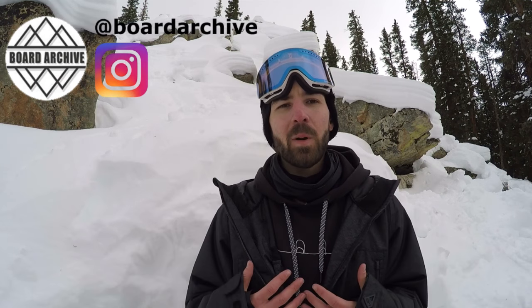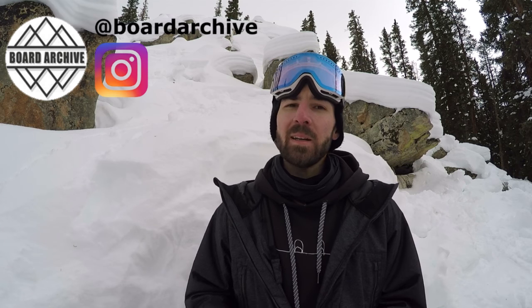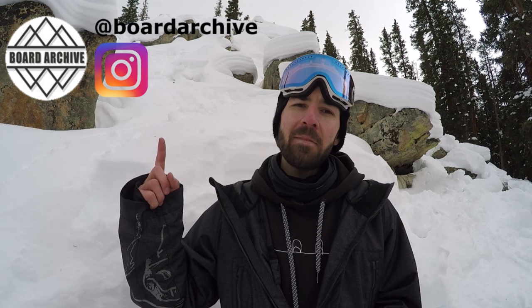I know a lot of you may be really attached to certain brands or certain boards and I don't mean for this to be controversial at all. This is just based off boards that I have experience with and boards that I feel comfortable recommending to you guys as a reliable and durable product that I know you're going to have a good time with. If you have any questions or want to reach out to me personally, the best place is going to be on Instagram at Board Archive. With that being said, let's jump right into it.